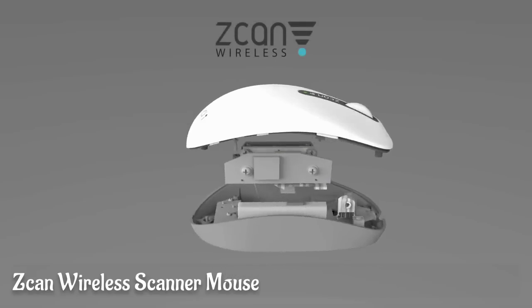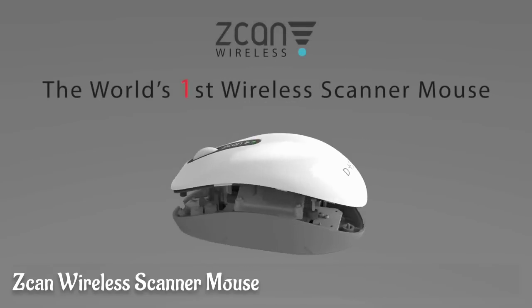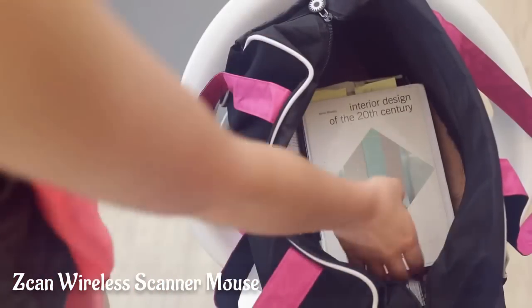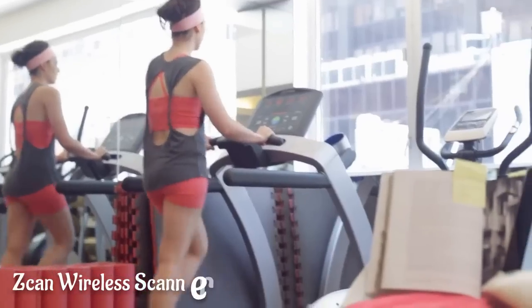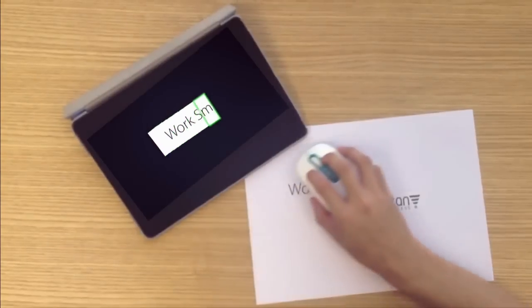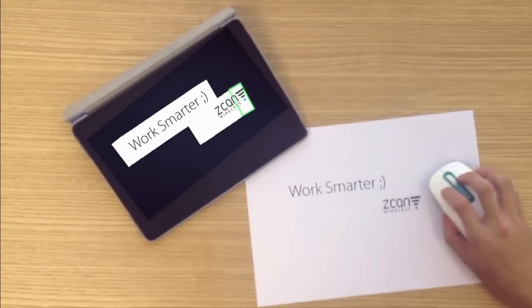Introducing Scan Wireless, the world's first wireless scanner mouse. Our product is small and portable and gives users more freedom than ever before. It's the ultimate solution for working anywhere with just a click. Everything you scan will display instantly on your computer screen.